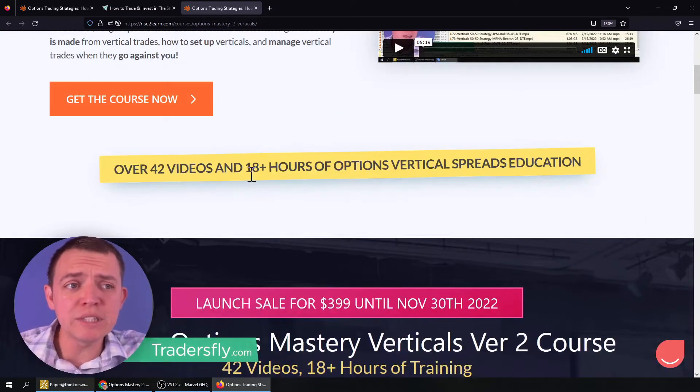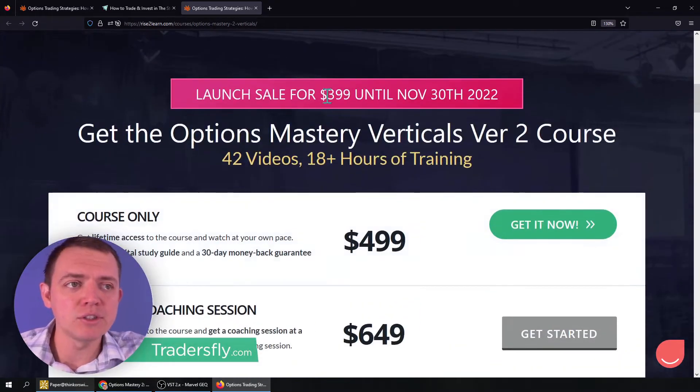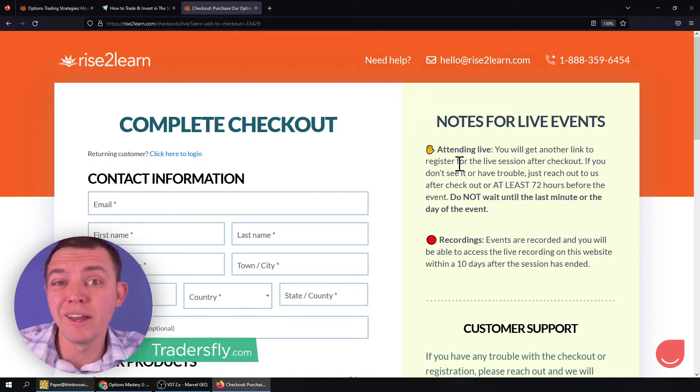It's now 42 videos, 18 hours long, and there's a lot of trade examples in there. Right now you can get it for $3.99 until November 30th. After that, the sale is done — over, kaput, that's it. So make sure that you get it before then.